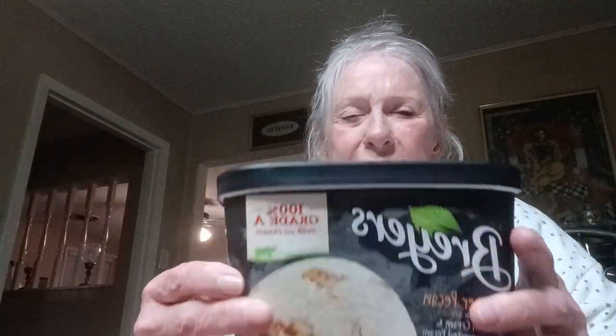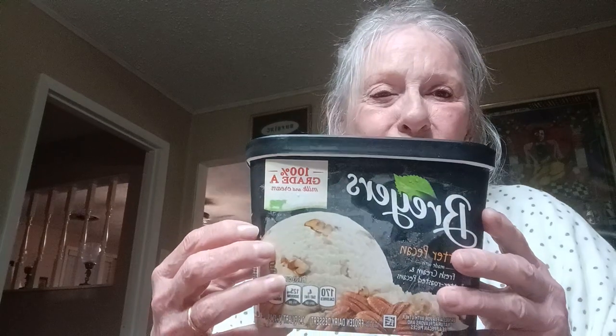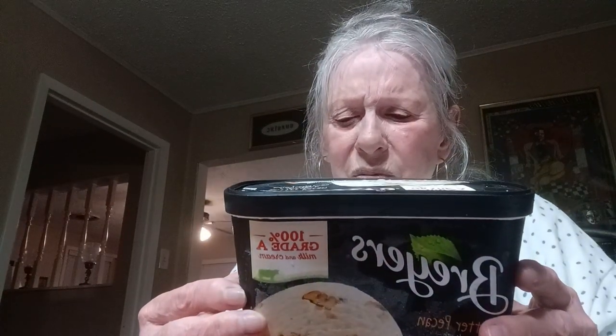Hello everyone, thank you for being here. I'm going to do a taste test on some ice cream tonight. First off, I'm going to show you all the ice cream. This one is Breyers, and it's all going to be butter pecan. This will be the first one — I'll show you all the ones that I have.